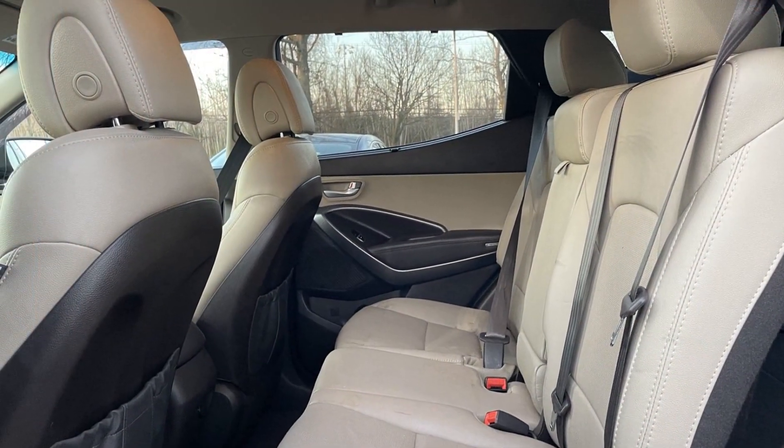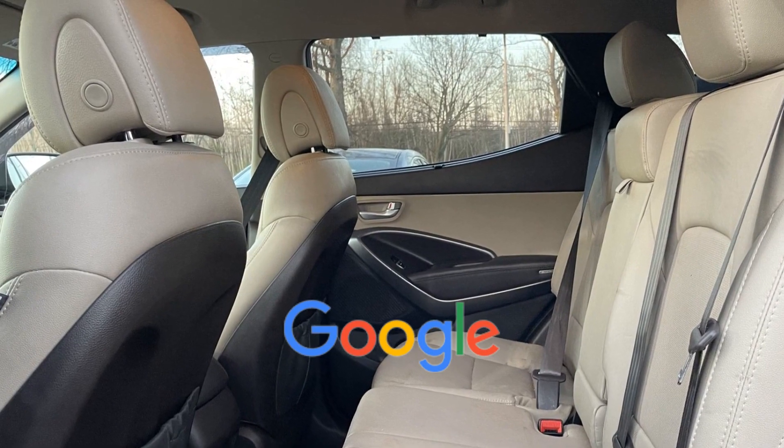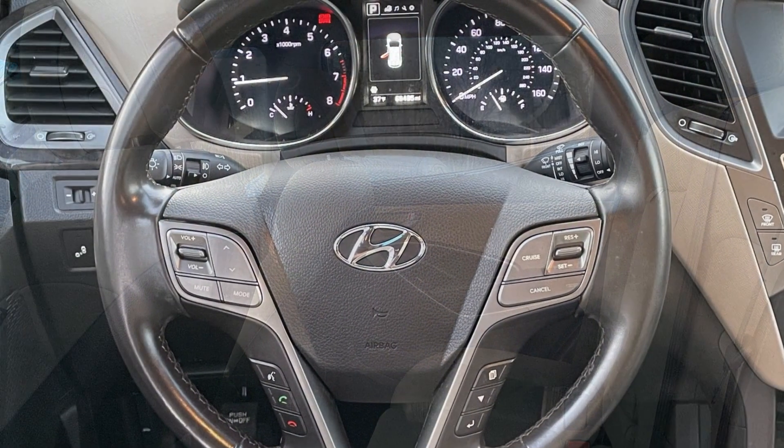Power lift gate, brake assist, keyless start, rear spoiler. This is a top-rated dealer. Take home the car of your dreams today.